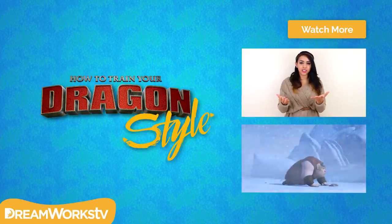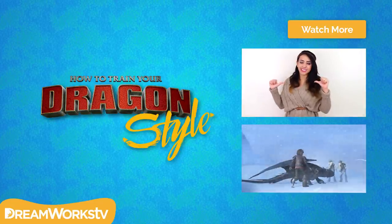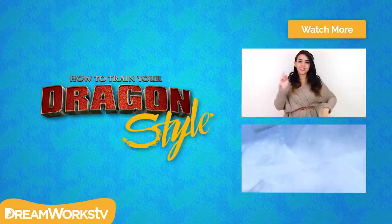So that was it for the video, I hope you guys enjoyed. Be sure to check out full episodes of the new Dragon's Race to the Edge show, only available on Netflix. Click here for more awesome dragon style videos, click here for Dragon's Race to the Edge clips, and click here to subscribe to DreamWorks TV. And I'll see you guys next time!